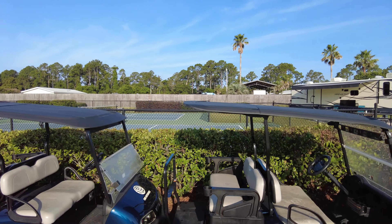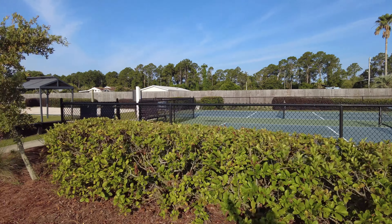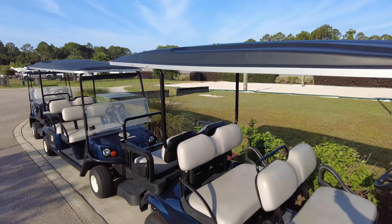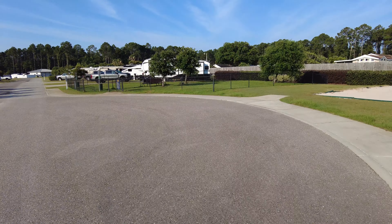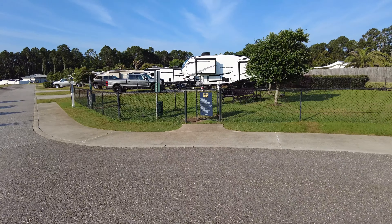Up here in the front of the RV resort they've also got pickleball courts, beach volleyball, and I see some horseshoes too. They have a little dog park — actually dog parks throughout where you can let your dogs run around. I would not let your dogs loose here though — we spotted an alligator at some point.